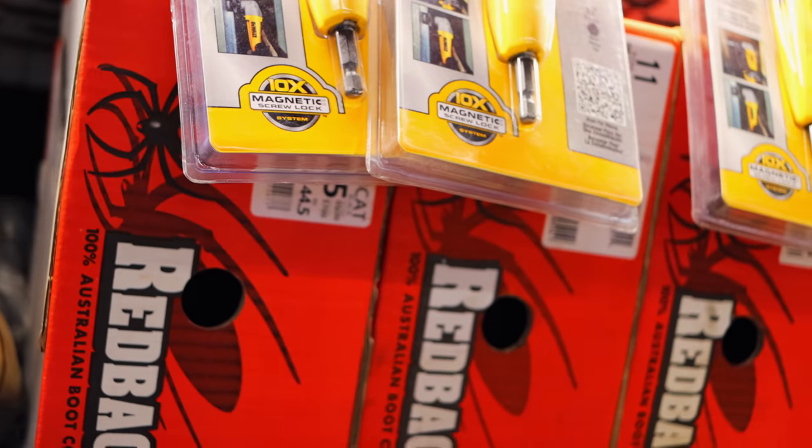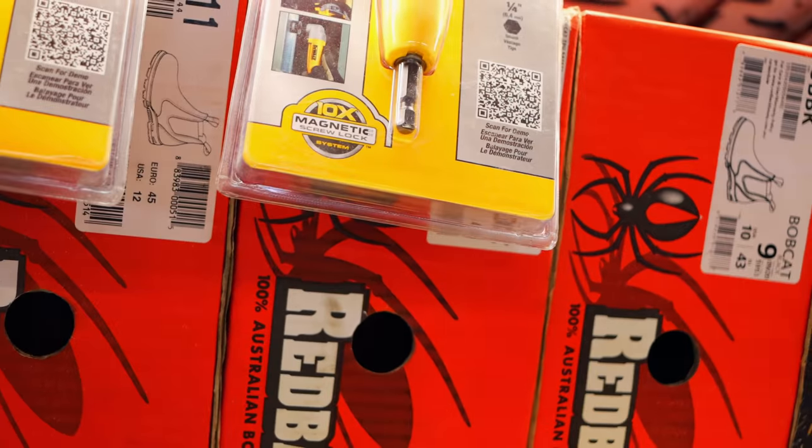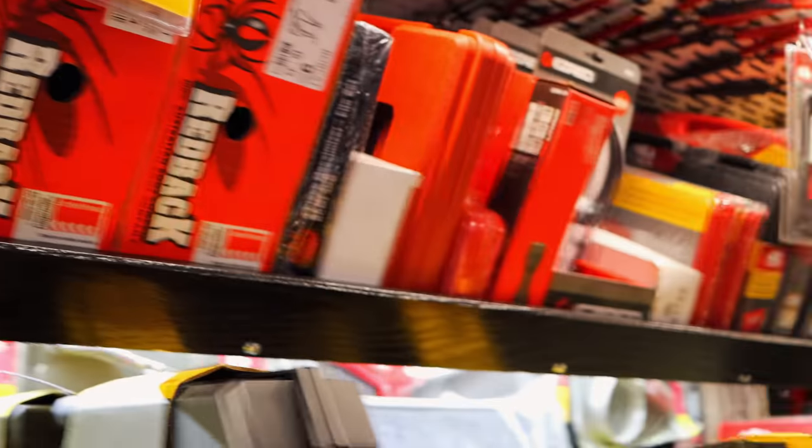How have y'all done with the Redbacks? When we can get them, they do pretty good. I've had a set probably for about two years and my sole still shows zero wear. I don't know what kind of material they use on the soles, but every other pair I've worn out in a year or so. You definitely get your money's worth with the Redback. And they're light.